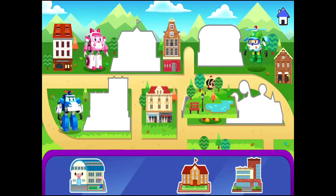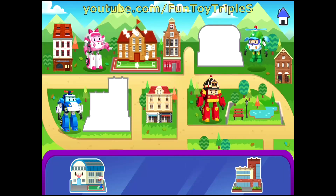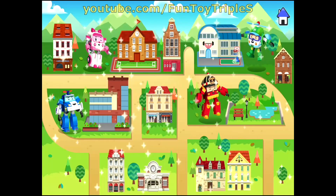Let's find out by placing the buildings: park, school, convention center, sport center. Wow! They are all safely placed.